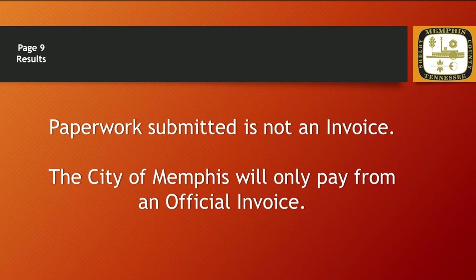Finally, for the results of the invoice labeled page 9, the paperwork submitted is not an invoice. The City of Memphis does not pay from work orders, statements, or letters. We will only pay from an official invoice.